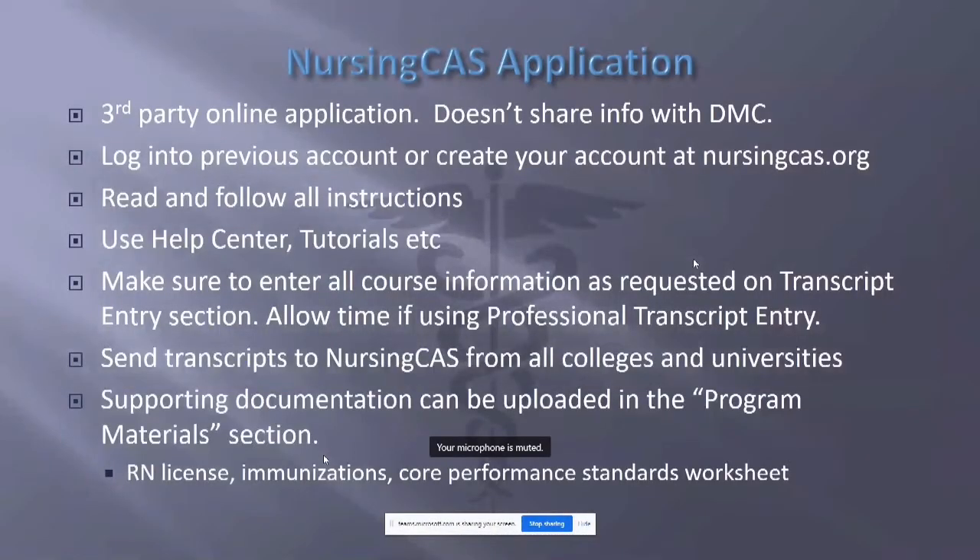Some pointers about NursingCast. NursingCast is a third-party online application. It does not share information about you with Del Mar College. Everything is on the online application — you will not be submitting any paperwork directly to us. If you have used NursingCast before, whether as a Del Mar student or at another school that used NursingCast, you should be able to log into your previous account. You do not need to create a new NursingCast account — use your previous one and update your information.